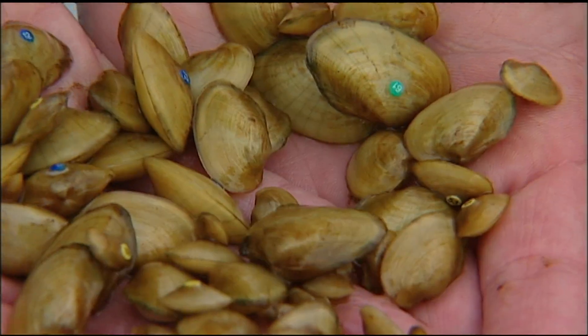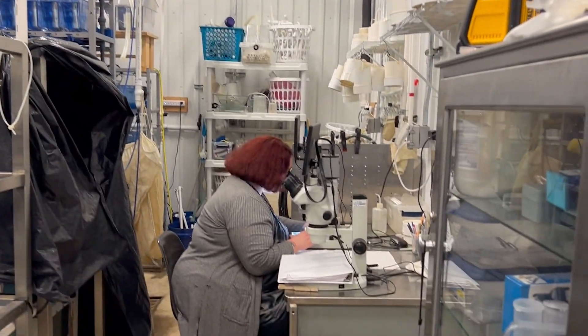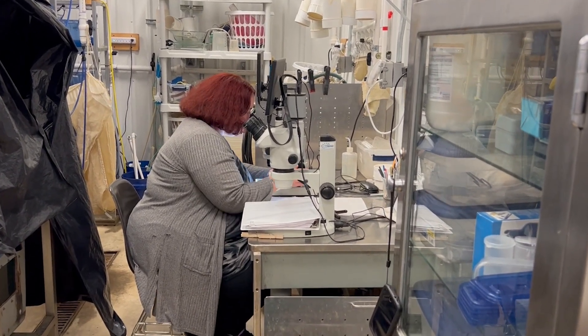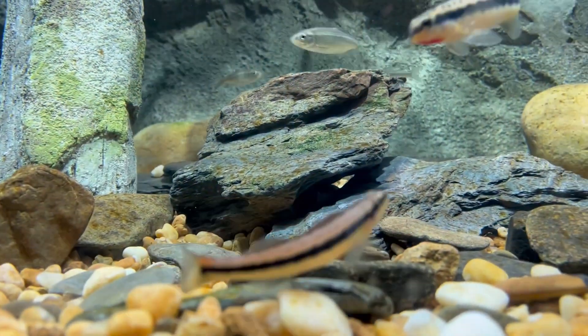We collect the broodstock and then keep them in our facility for the time we need, and then we manually get the glochidia out and put them on the right host fish. Then we'll be able to propagate juvenile mussels and increase production. Now biologists have also added in vitro technology to their toolbox — growing the mussels in a petri dish. From a small petri dish 60 millimeters in diameter, you can produce over 2,000 juvenile mussels. In vitro holds promise but is still very new, and even using a host fish isn't always successful.